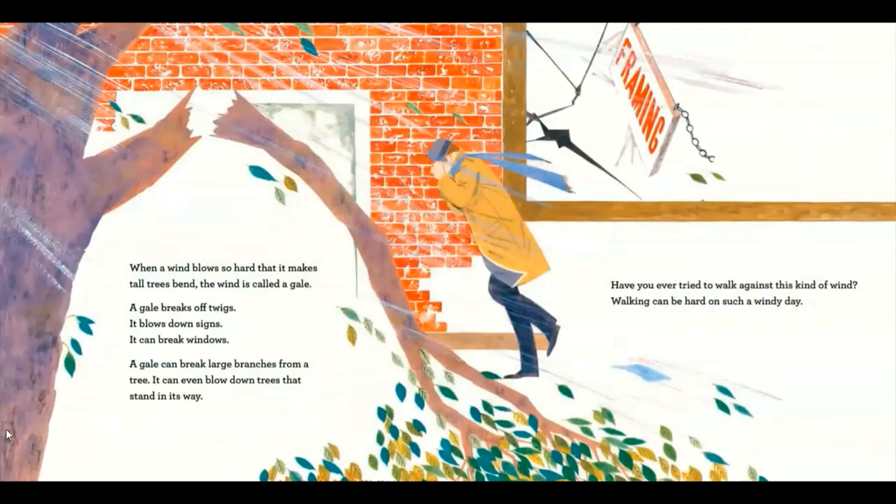When a wind blows so hard that it makes tall trees bend, the wind is called a gale. A gale breaks off twigs. It blows down signs. It can break windows. A gale can break large branches from a tree. It can even blow down trees that stand in its way. Have you ever tried to walk against this kind of wind? Walking can be hard on such a windy day.